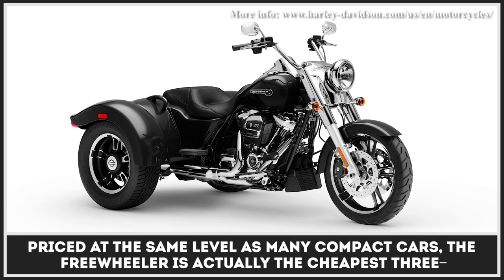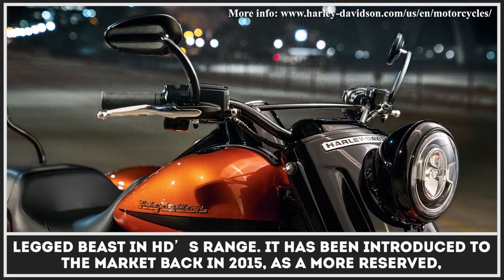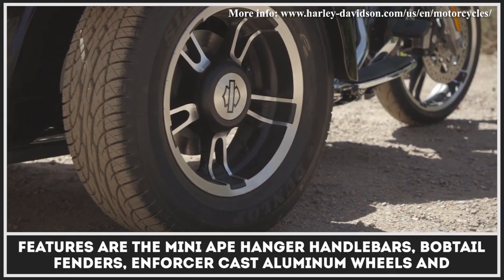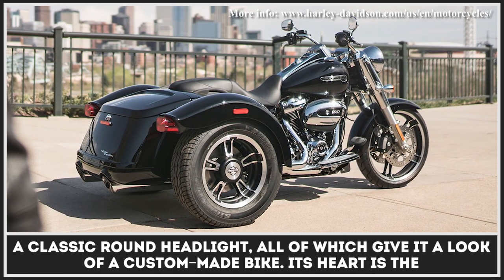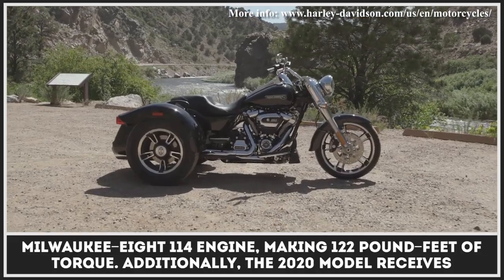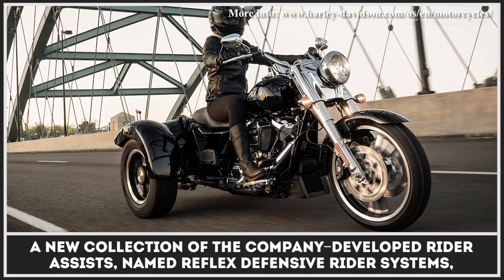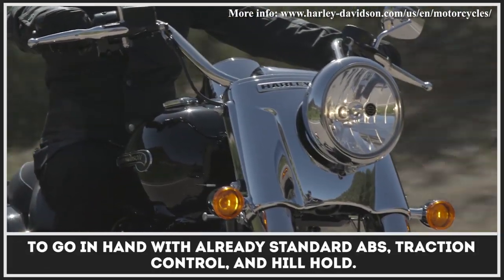Priced at the same level as many compact cars, the Freewheeler is actually the cheapest three-legged beast in Harley-Davidson's range. It was introduced to the market back in 2015 as a more reserved, low-profile alternative to Harley's Tri-Glide Ultra. Among the Freewheeler's most distinguishing features are the Mini Ape Hanger handlebars, bobtail fenders, enforcer cast aluminum wheels, and a classic round headlight — all of which give it the look of a custom-made bike. Its heart is the Milwaukee 8 114 engine making 122 pound-feet of torque. Additionally, the 2020 model receives a new collection of rider assists named Reflex Defensive Rider Systems, to go hand-in-hand with already standard ABS, traction control, and hill hold.